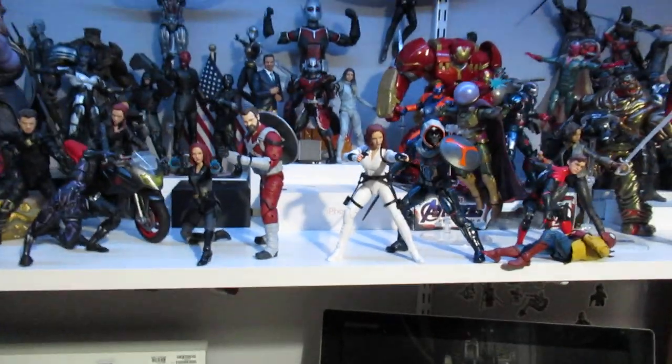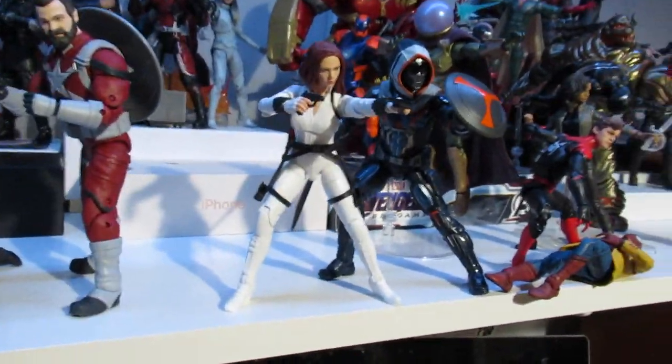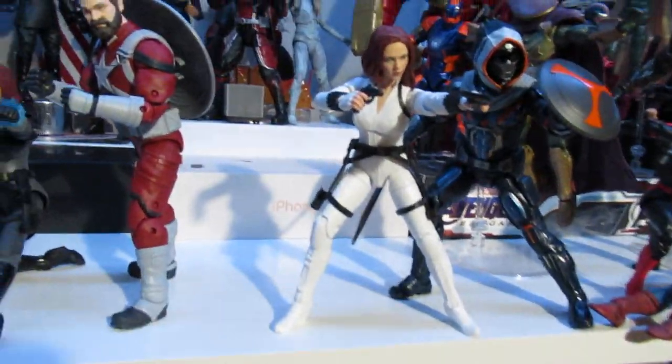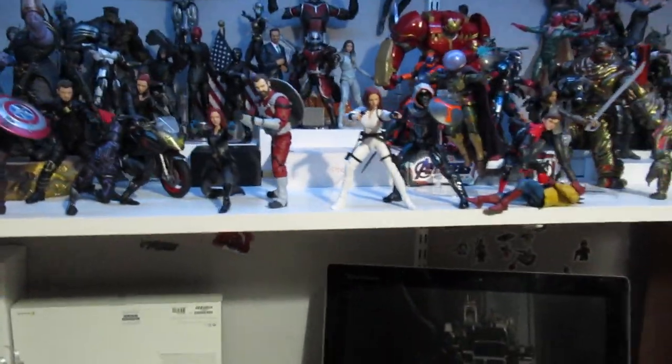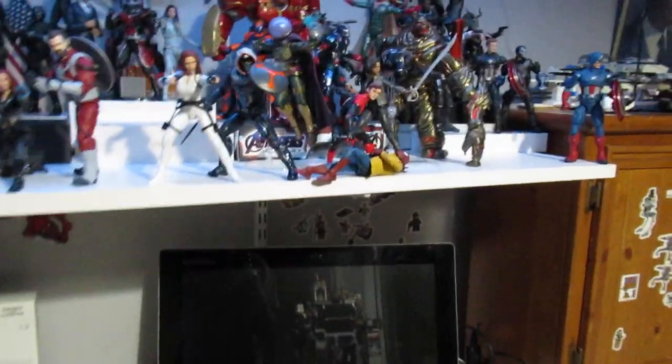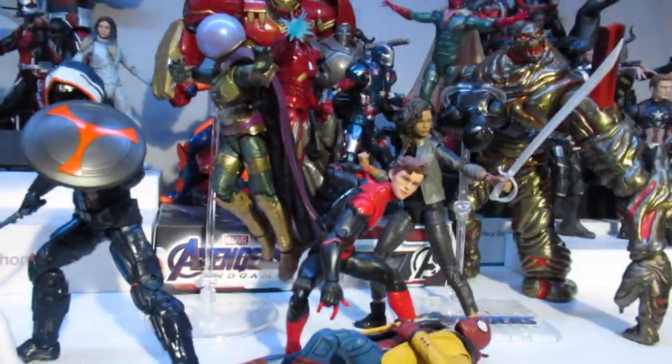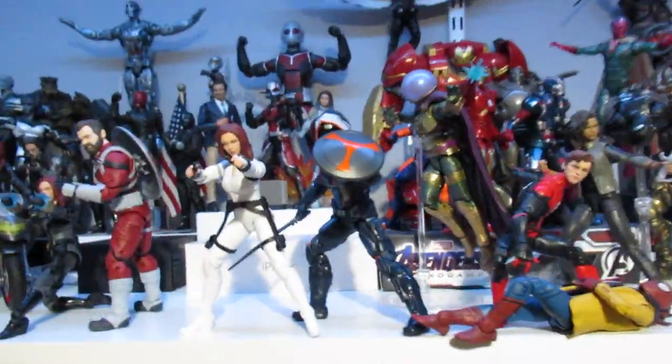I saw most of it there and picked most of it up. The only figure I'm missing that I really want from that wave is Yelena Belova to go right here, and then that would just finish it. Of course there are still some missing spaces in how it interacts with the rest of the collection, but honestly it would look really good. I can't wait to get Yelena so I can just have her right there.